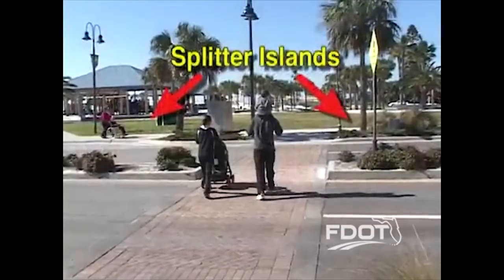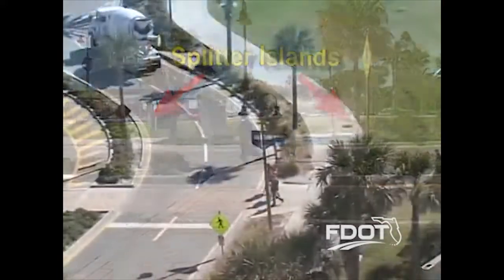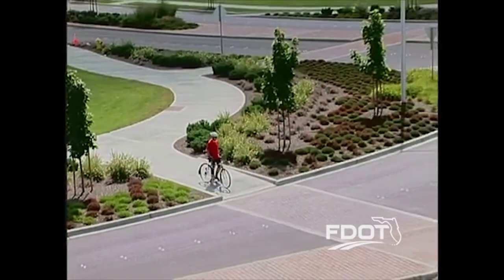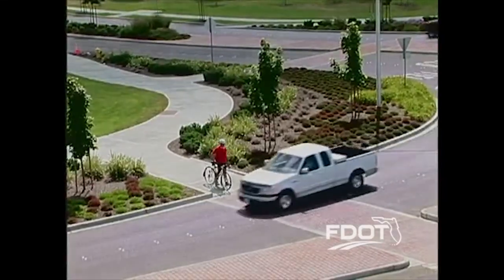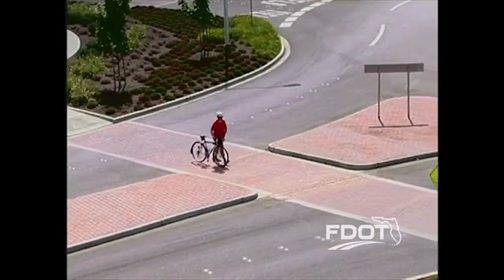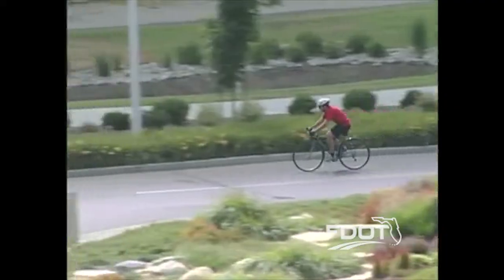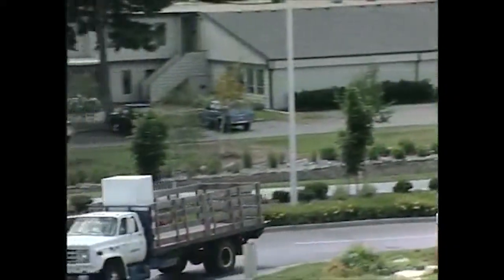How do pedestrians and bicyclists use a roundabout? Pedestrians should only walk within the designated crosswalks, looking for traffic. Florida law requires drivers to yield to pedestrians and bicyclists within a crosswalk, but walkers and bikers should always exercise caution. Bicyclists have two choices: either walk their bike around the roundabout using the sidewalks and crosswalks, or bike in the lane following the same rules as cars and trucks.